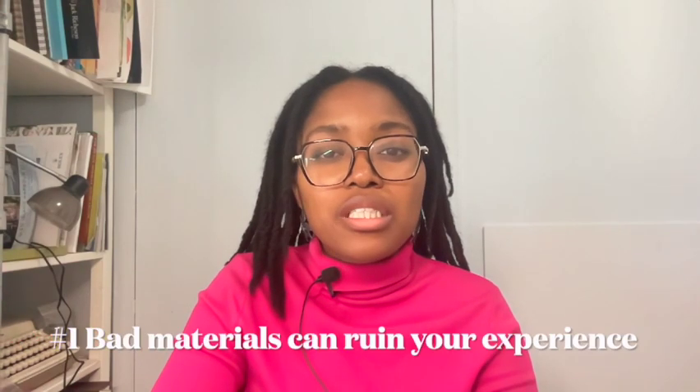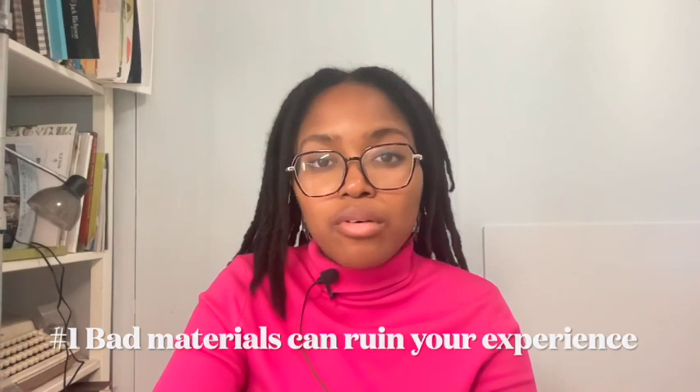It's super important to use good quality art materials because poor materials can really make or break your art-making experience.